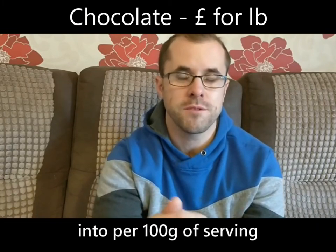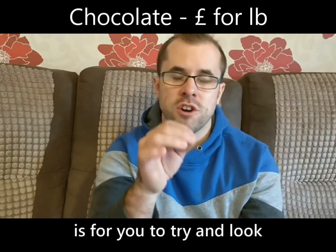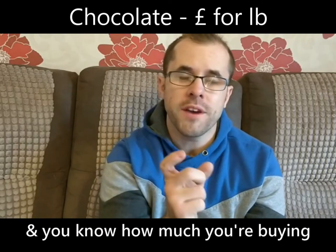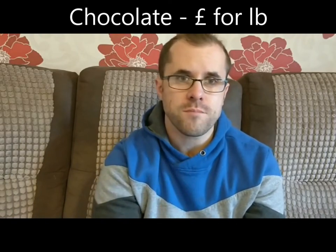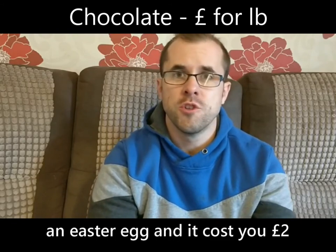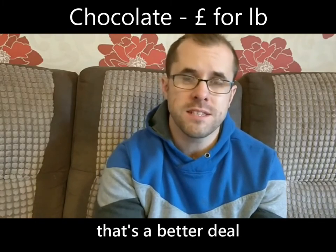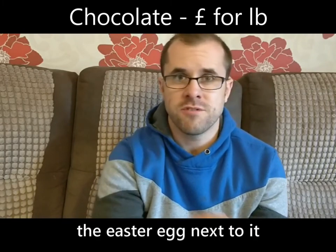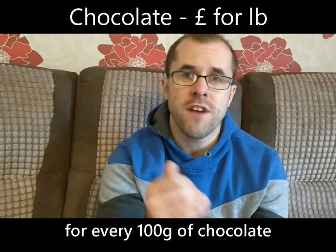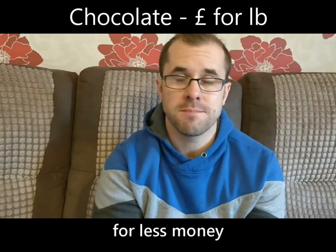In the ticket it will say how much the product is, and underneath that it will break it down into per hundred grams. So for Easter eggs, what we're looking for is how much money you're spending for every hundred grams worth of chocolate. For example, if you're buying an Easter egg and it costs you two pounds, and it says one pound per hundred grams of chocolate, that's a better deal than the Easter egg next to it which is also two pounds but costs one pound fifty for every hundred grams.